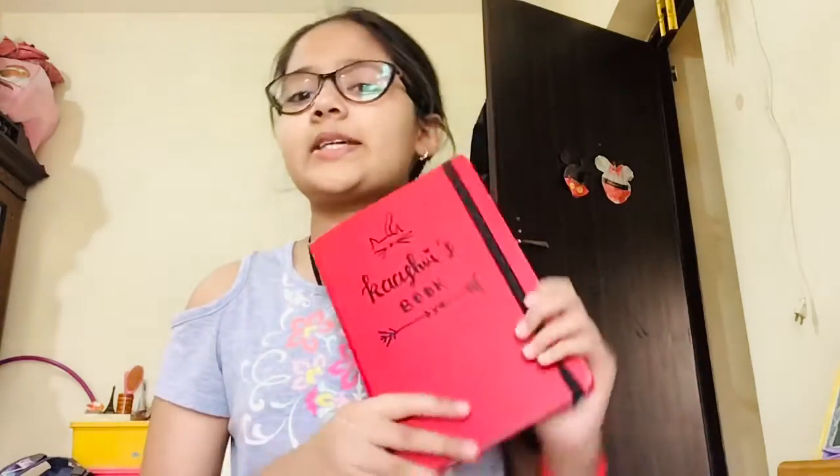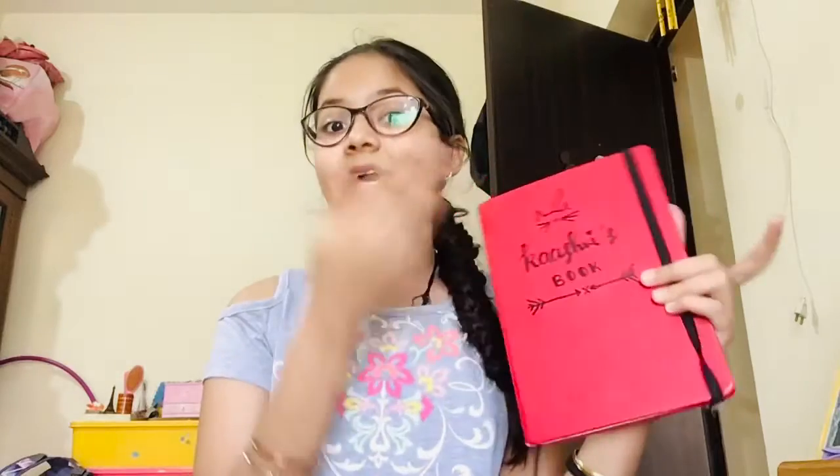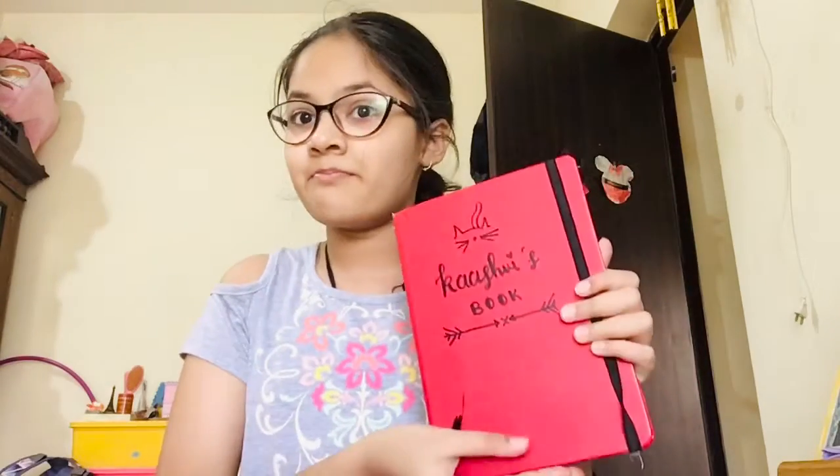So if you guys didn't know what a bullet journal is — in my words, I call it a fancy DIY planner. I really like to do bullet journaling. So I'm going to quickly flip the camera so you guys can actually see and take a look at my bullet journal. Let's go.